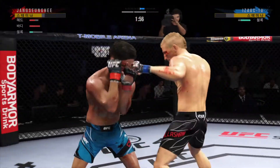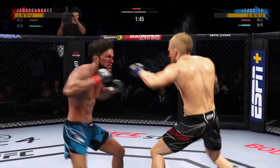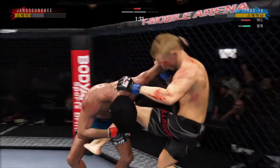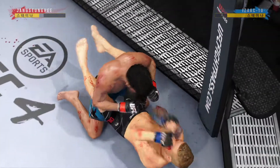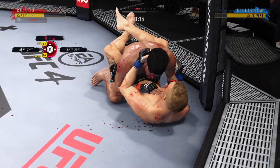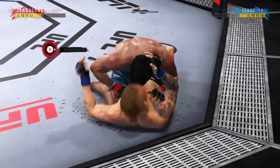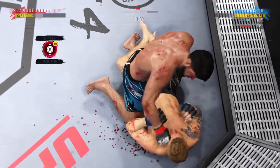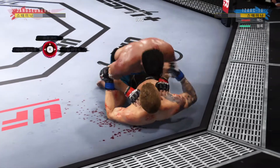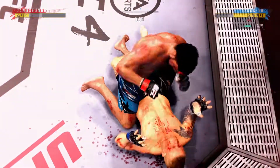Cejudo gets hit with a kick — let's see how he responds. Under two minutes to go. He needs to start looking for the finish now because he's got his opponent hurt very bad. Goes to the ankle pick to get him down. That elbow has been there all night — the defense has got to be better. He postures up and figures to rain down some ground strikes; the ground and pound is plenty from this position. Dillashaw's lower jaw does not look good — I don't think it's broken, but it's starting to show some obvious signs of swelling.